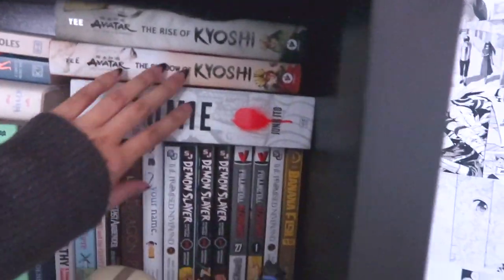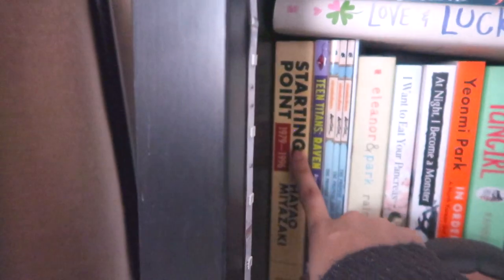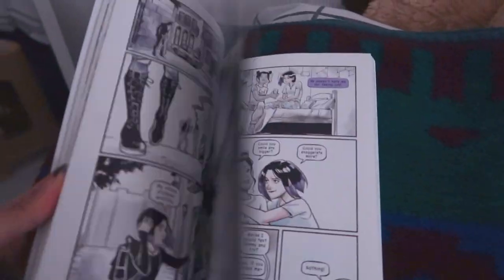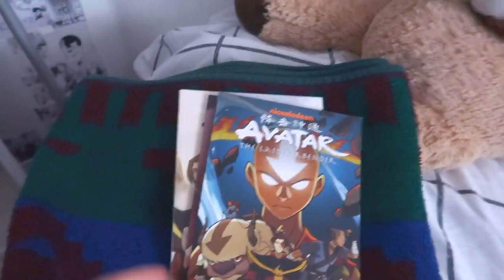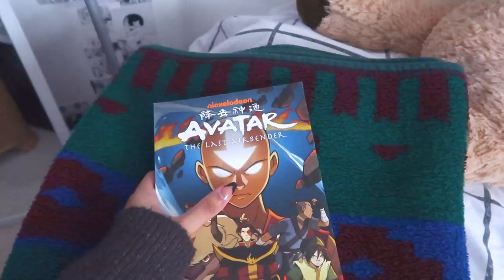I got Tomie - that's another one of Junji Ito's works, this one's a lot bigger but so beautiful. I have Starting Points - a bunch of Hayao Miyazaki's essays through his life from 1979 to 1996. Then I have a Teen Titans graphic novel by Gabriel Piccolo, an artist I found on Instagram whose art is just so pretty. I also have the Avatar: The Last Airbender comics - three volumes of The Promise, which is right after the series ended.